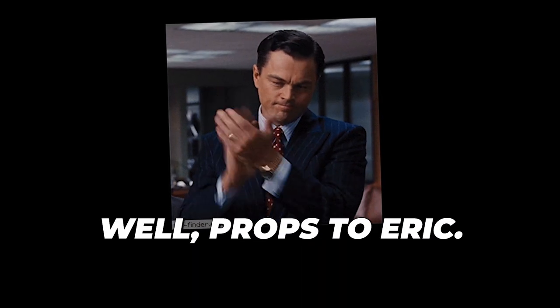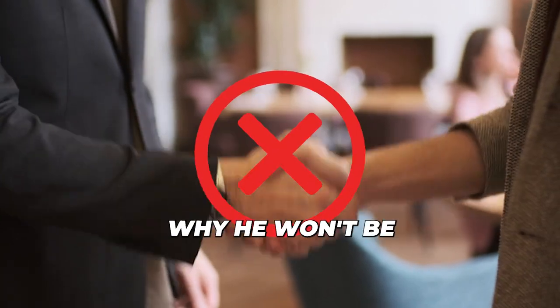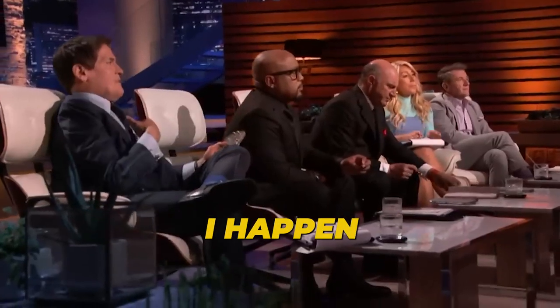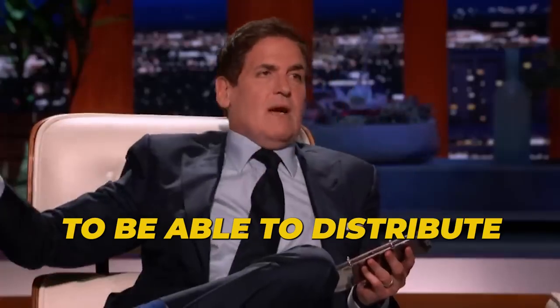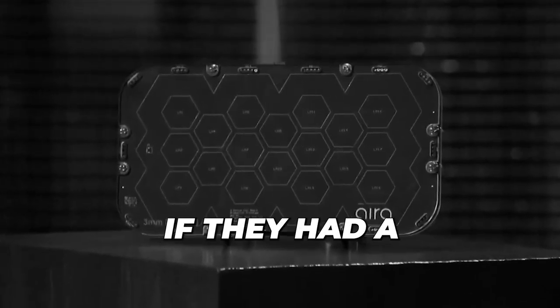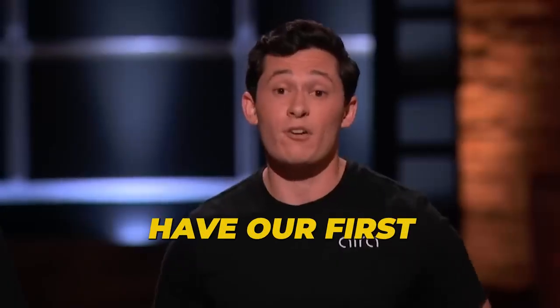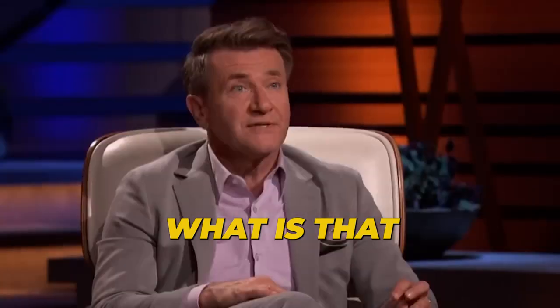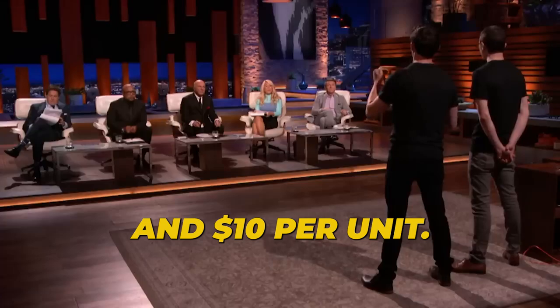Mark told them about competitors already on the market. "U-Beam — a company I happen to be an investor in — takes a different approach: it's fully wireless from any point in the room using sound-based technology. There's a strong chance you guys get leapfrogged. For those reasons, I'm out." Robert asked if they had a licensing partner already. "We already have our first licensing partner — one of the largest companies in the space. They put in their first order last week for 33,000 pieces." "What do you get per unit?" "Between $4 and $10 per unit."